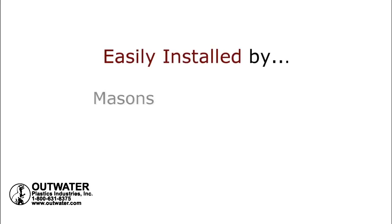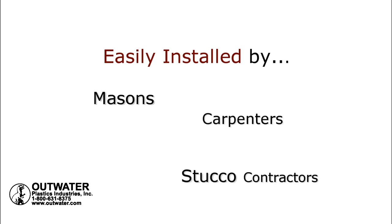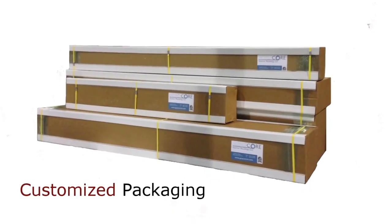Easily installed by masons, stucco contractors, carpenters, and general contractors. All delivered in our customized packages.